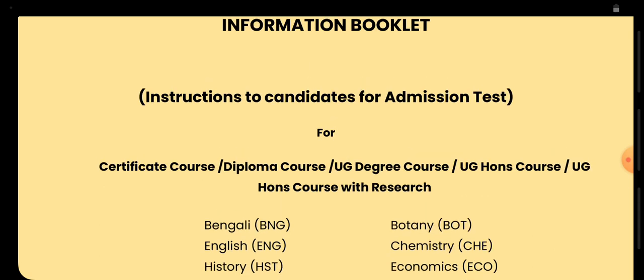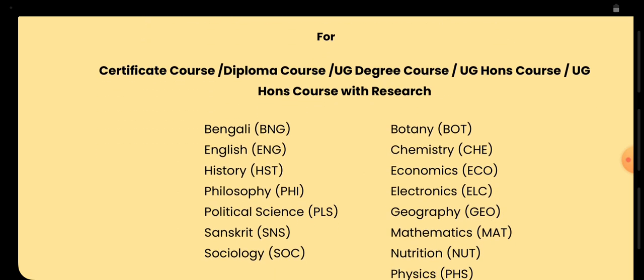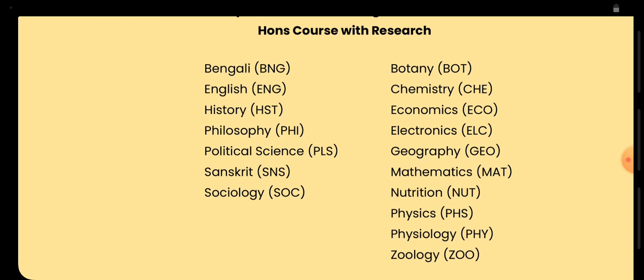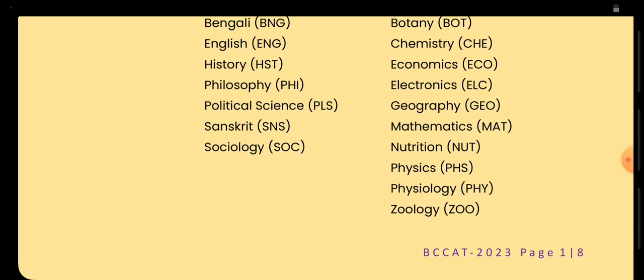First of all, in the certificate, diploma, UG, and UG honors courses you can find these subjects: Bengali, English, History, Philosophy, Political Science, Sanskrit, Sociology, Botany, Chemistry, Economics, Electronics, Geography, Mathematics, Nutrition, Physics, Physiology, and Geology.